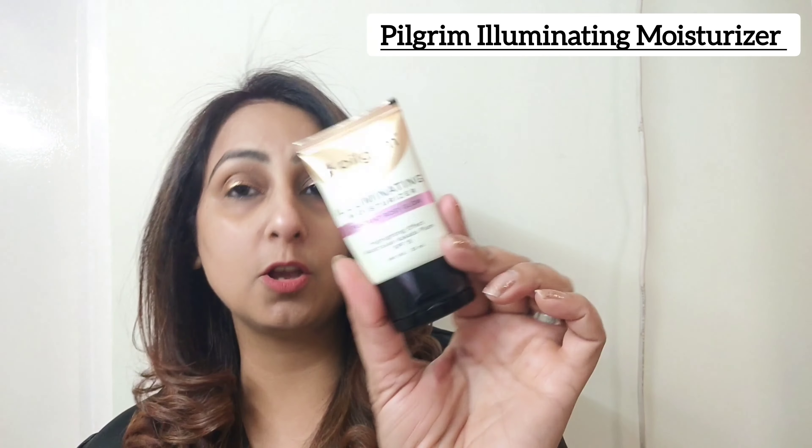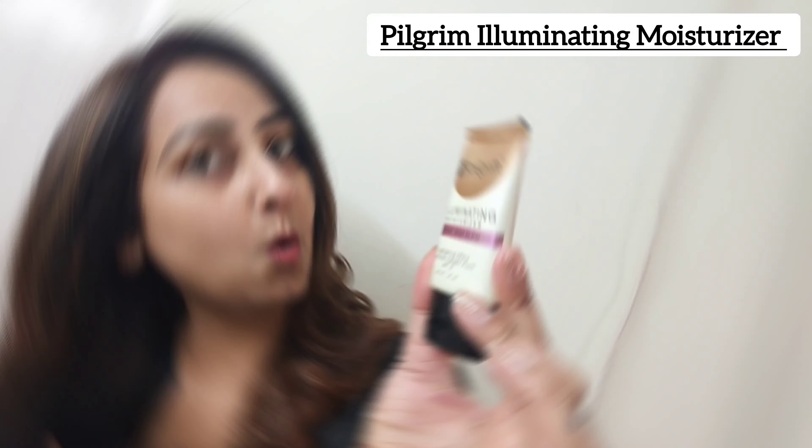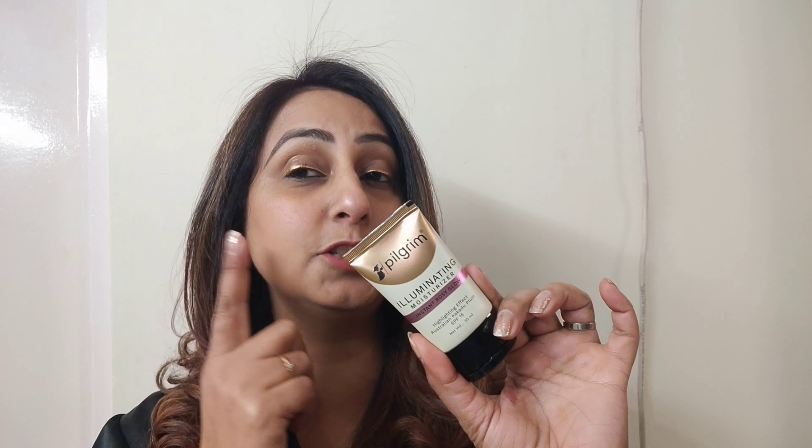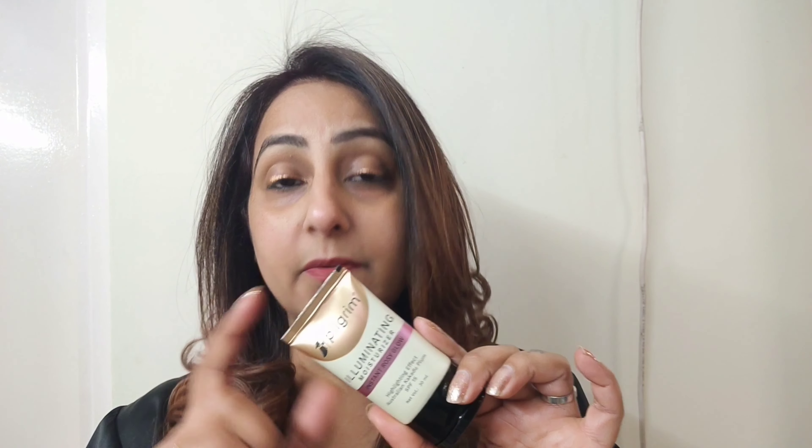The first product I want to talk about is the Pilgrim Illuminating Moisturizer Instant Rosy Glow. This is one of my favorite products from the range because I get instant glow, which you can see on my face. You can use it as a moisturizer, or you can mix it with your favorite foundation or BB cream, and it will give you the same kind of glow. You can also use it post your makeup as a highlighting point.